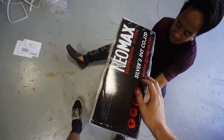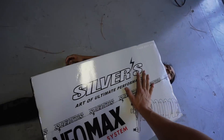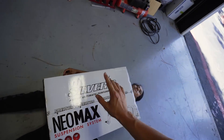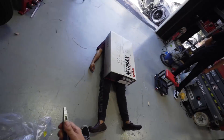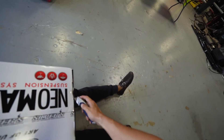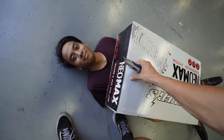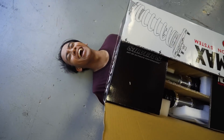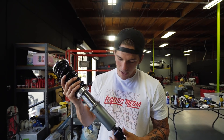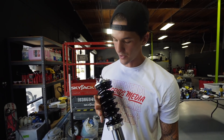Today we are unboxing some new coilovers for the GTR. This is from a company called Silvers — they are new to the US, so it's going to be pretty awesome. These are hand-built 24-way adjustable coilovers. Oh, and they're surprisingly really light too. These are the Neomax from Silvers.